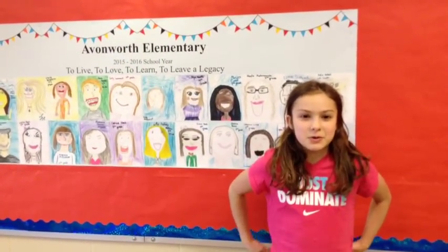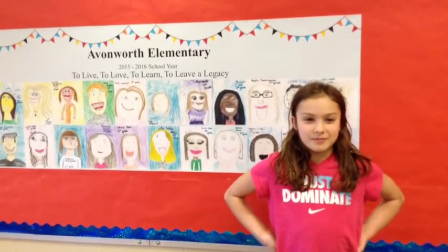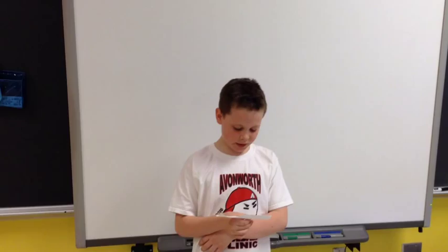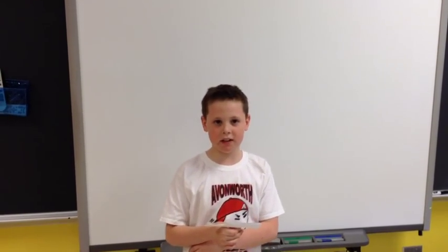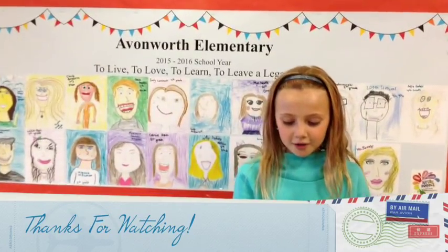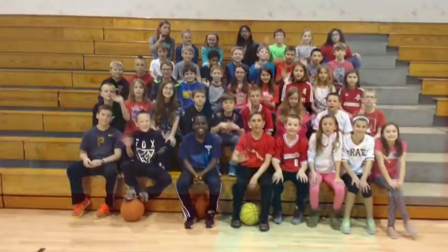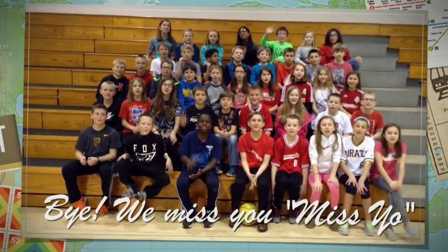We loved your videos and hope you enjoyed ours. Before we say goodbye, we'd like to ask you some questions. We were wondering how many people live in Auckland — about 1.5 million people live there. Why weren't some of you wearing shoes in the video? What is the most popular sport in New Zealand? What types of tests do you have in New Zealand? We're going to take our state tests next week. We loved learning about you and hope you enjoyed our video. We miss you, Miss Yo! Bye!